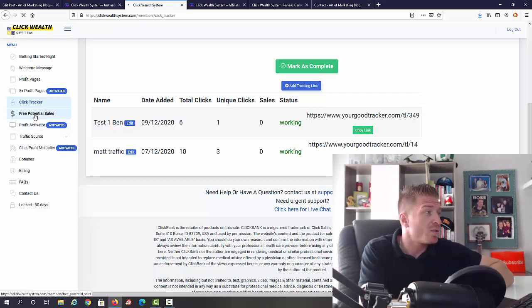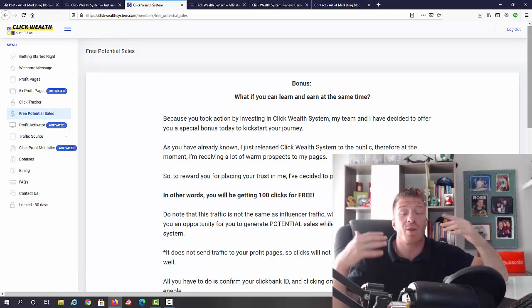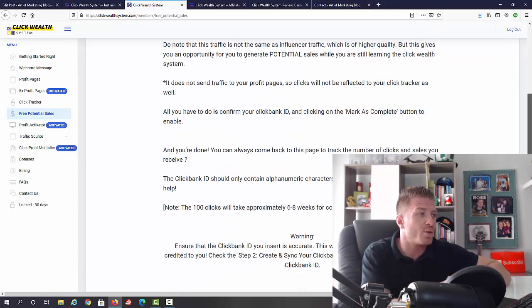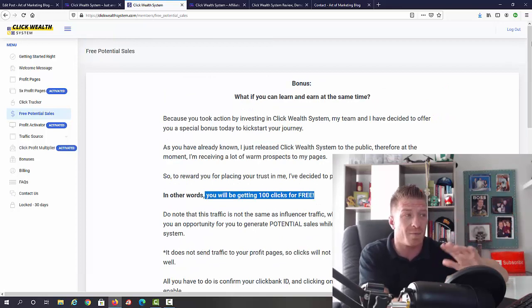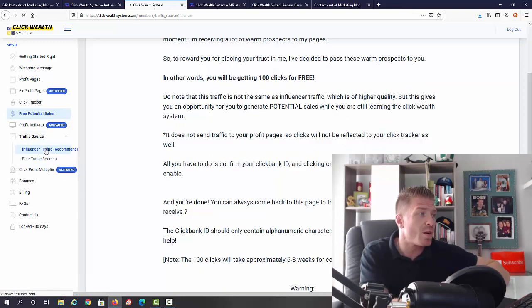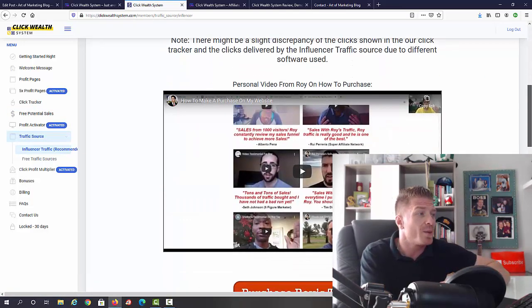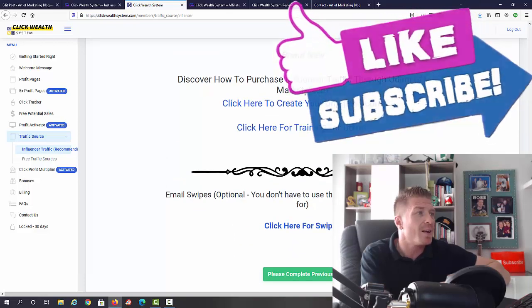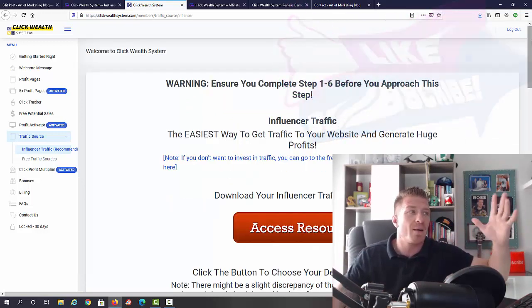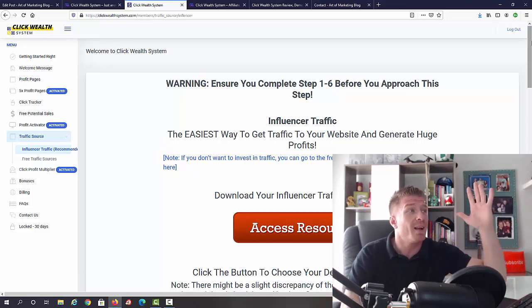Matt will also send you 100 clicks for free just to get the ball rolling and show you this actually works. Those 100 free clicks are worth anywhere from $35 to $80 depending on where they come from — that's your bonus. For traffic sources, the recommended method is influencer traffic — he gives you a list of influencers you can get traffic from, with video walkthroughs and links. You can also go to Udemy to buy solo ads. These are all recommended and tested traffic sources.